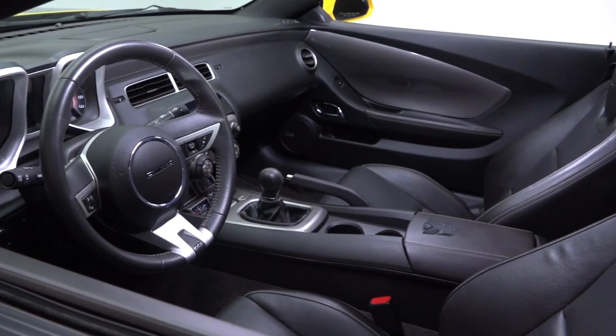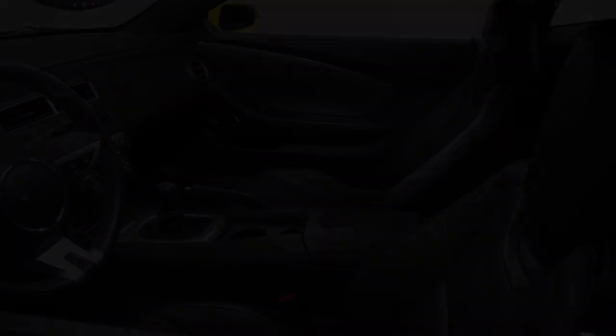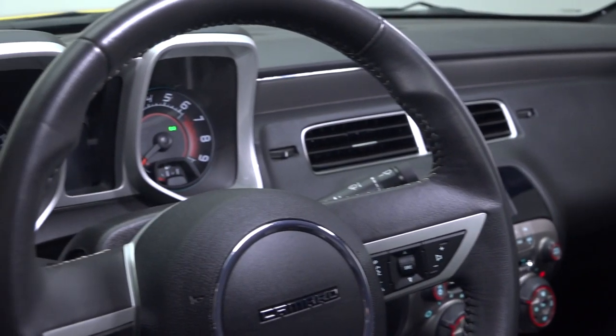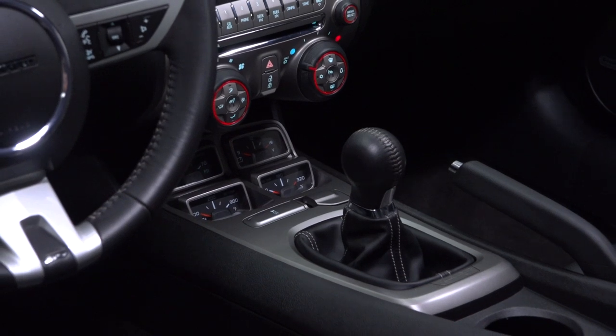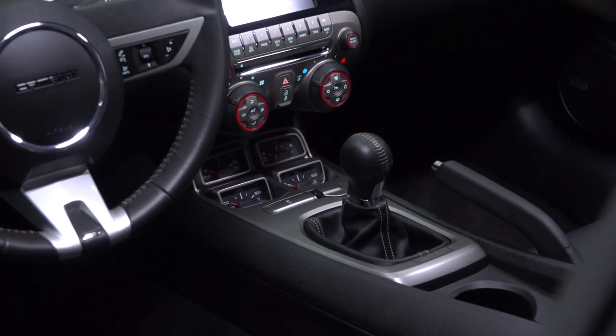Inside you'll find a fresh leather interior that displays hardly any signs of wear. The car's heated SS-branded seats are supple, supportive, and near-perfect in every way. A monochromatic dash positions a requisite driver information center between traditional silver-trimmed gauges. Controls for a Boston Acoustics sound system sit right above factory 4-pack accessory gauges, which front a leather-wrapped shifter and a Transformers-branded console.